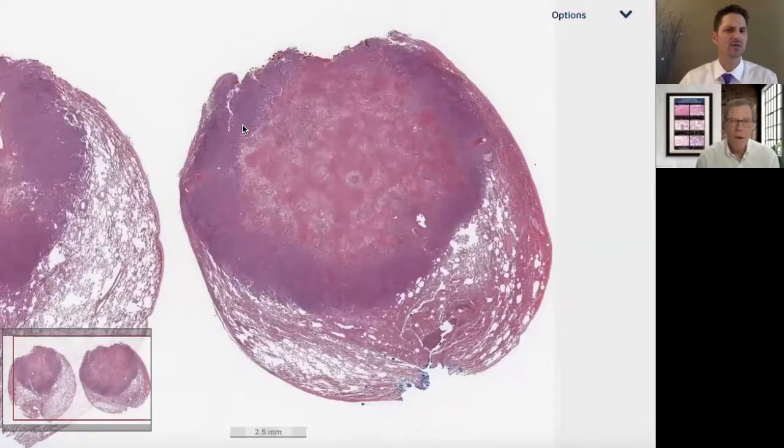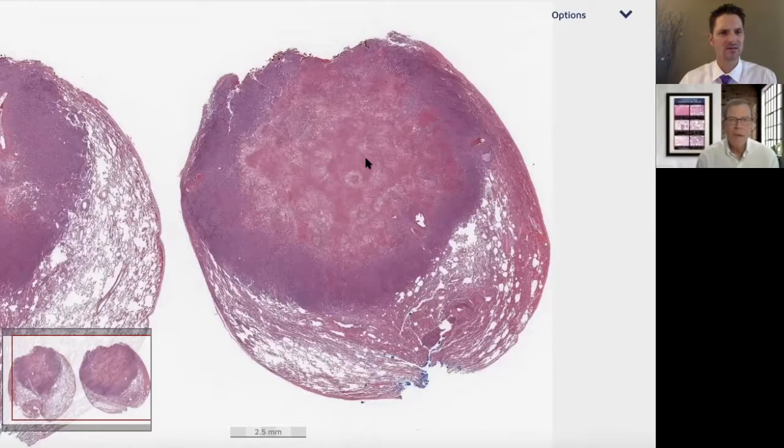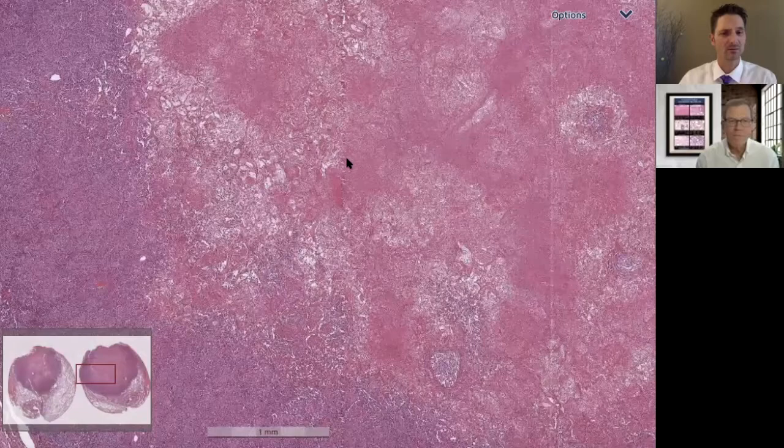So all of a sudden from low power you're thinking maybe this is a big area of necrotizing granuloma — but actually this is infarct-like necrosis. This is not a granulomatous process at all.